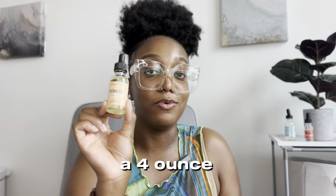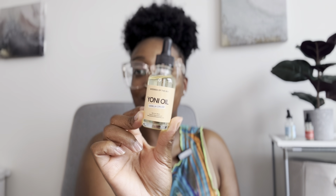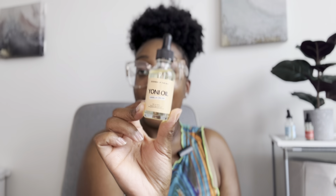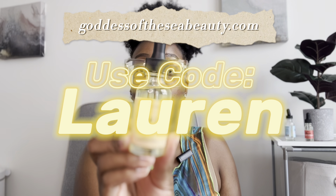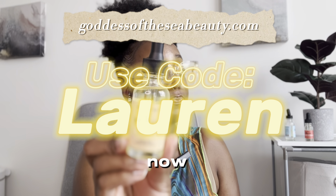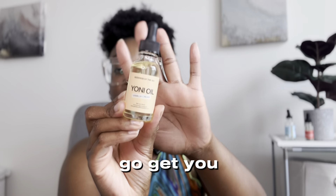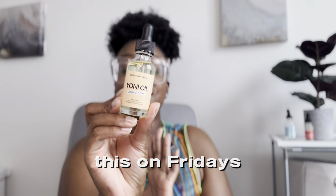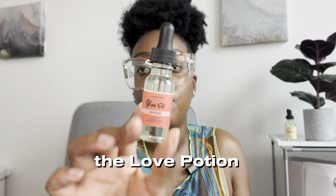I want a four-ounce — supersize me! This was supposedly a fall release, like a limited edition, so if it is, y'all need to run to the website and use my code 'lauren' right now, ASAP. On Fridays, Goddess of the Sea has Feminine Fridays where the feminine hygiene products are 20% off, so you can't beat it.